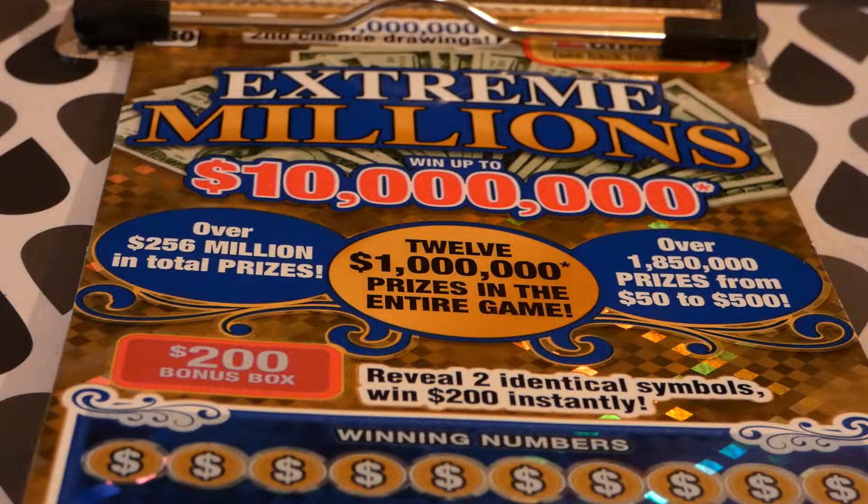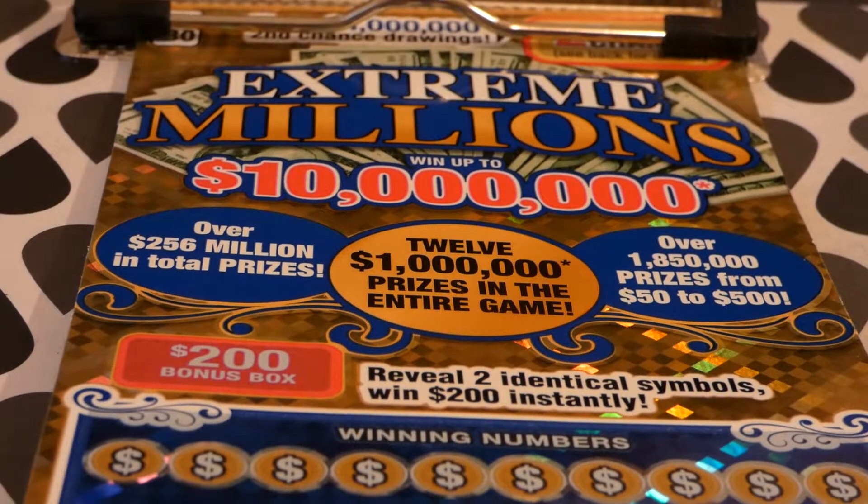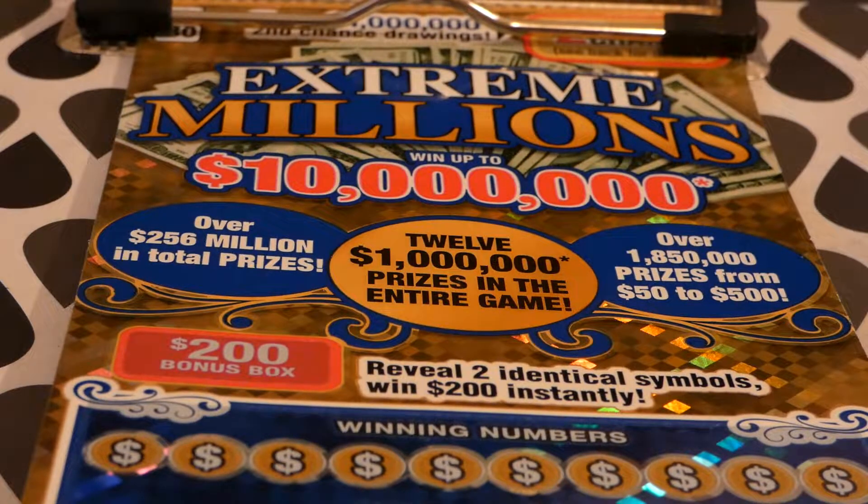Hi guys, Virginia Scratcher here. Today I have one of these $30 Extreme Millions tickets from the Virginia Lottery. It started on October 3rd, 2017, so it's still over a year old. The odds of any prize are one in 2.97, and there are still two of four ten-thousand-dollar top prizes remaining.